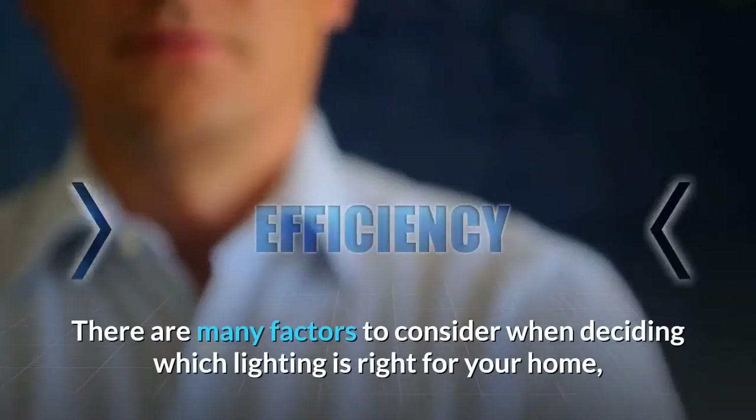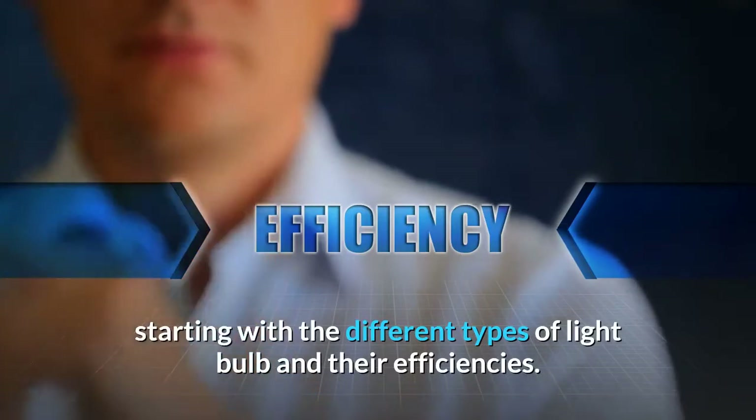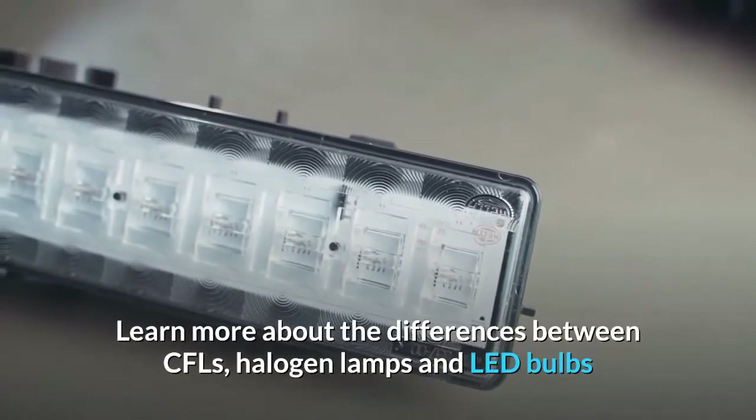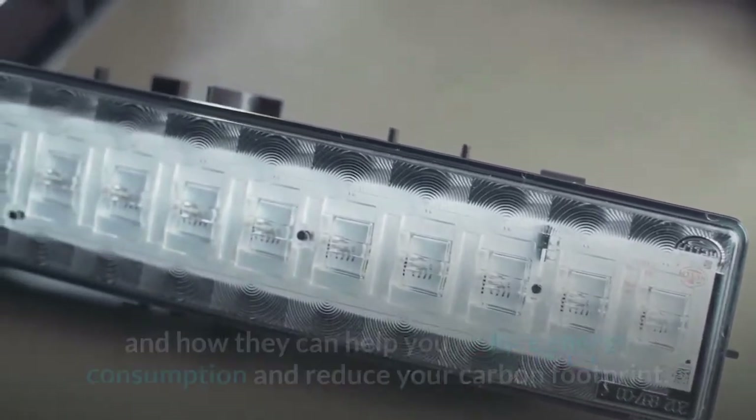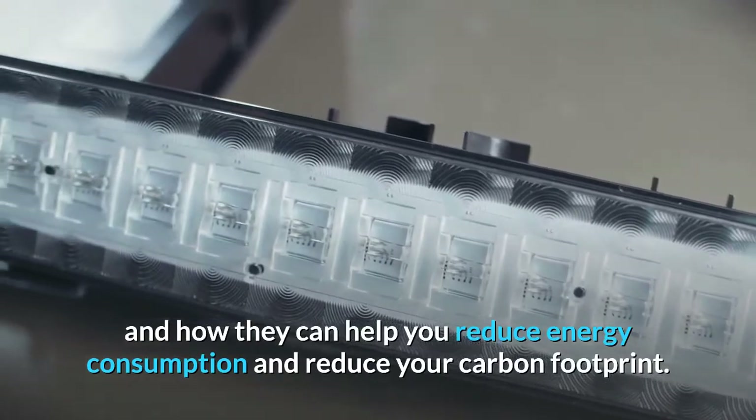There are many factors to consider when deciding which lighting is right for your home, starting with the different types of light bulb and their efficiencies. Learn more about the differences between CFLs, halogen lamps and LED bulbs, and how they can help you reduce energy consumption and reduce your carbon footprint.